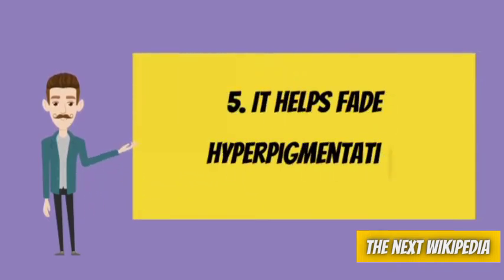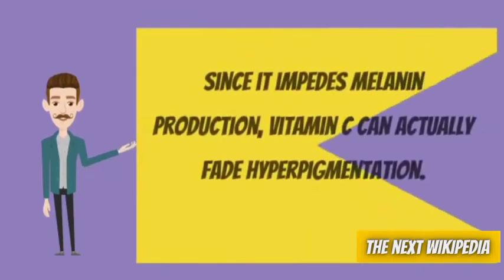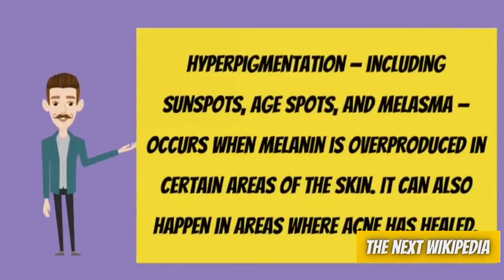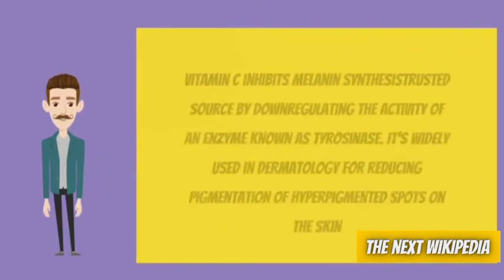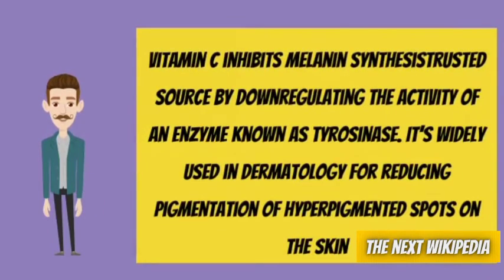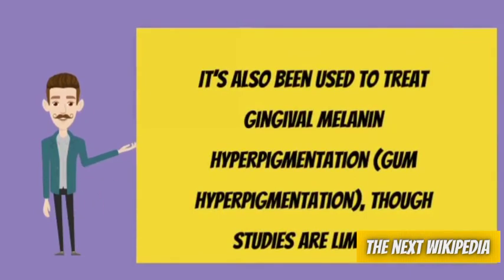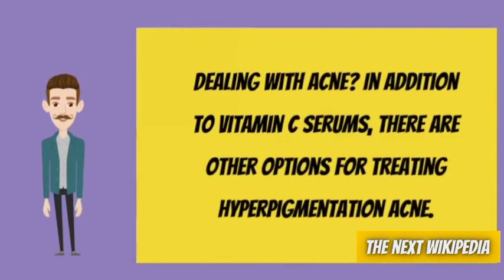Number 5: It helps fade hyperpigmentation. Since it impedes melanin production, vitamin C can actually fade hyperpigmentation. Hyperpigmentation — including sunspots, age spots, and melasma — occurs when melanin is overproduced in certain areas of the skin. It can also happen in areas where acne has healed. Vitamin C inhibits melanin by down-regulating the activity of an enzyme known as tyrosinase. It's widely used in dermatology for reducing pigmentation of hyperpigmented spots on the skin, and has also been used to treat gingival melanin hyperpigmentation, though studies are limited.